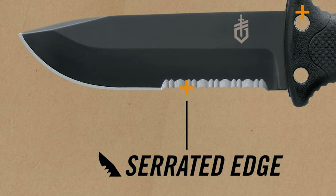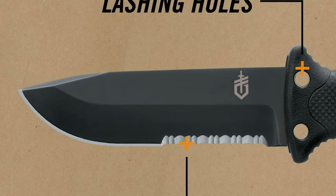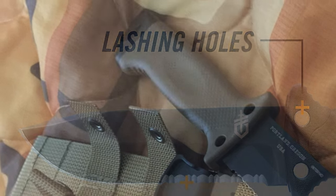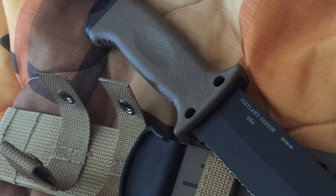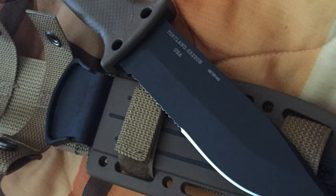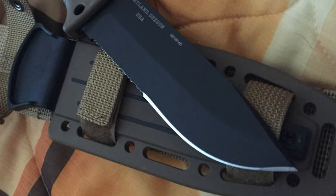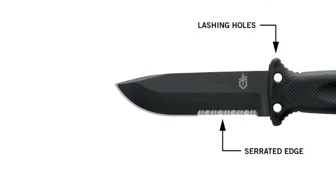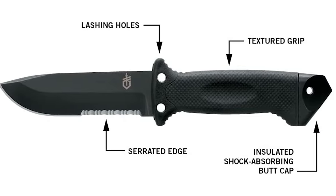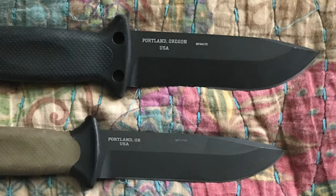This survival knife has a unique pointed buttcap that is made of stainless steel. This heavy end can be used to pierce glass in the event you need to egress from a helicopter or other vehicle. This buttcap features a smart design that is physically separated from the tang in order to offer shock absorption when used as a hammer, and also to prevent electrical shock. The survival knife also features an over-molded handle, which helps prevent hand blisters and provides a secure grip. It is also designed with lashing holes, allowing it to be converted into a spear and extending its usability.